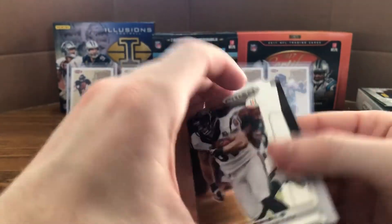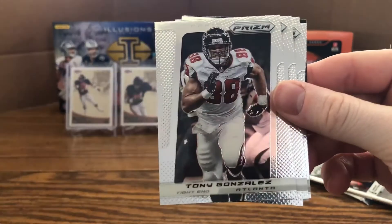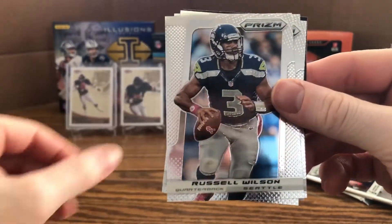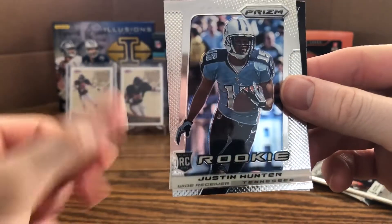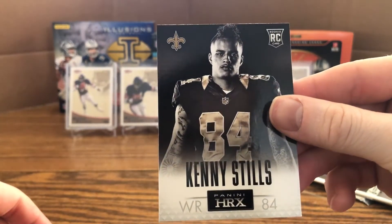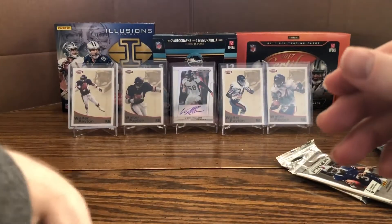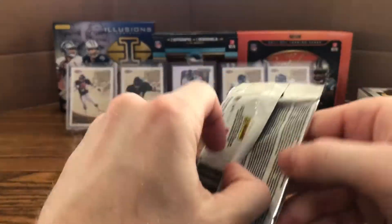Next pack: Owen Daniels, Jamal Charles, Tony Gonzalez, Russell Wilson, Vincent Jackson, rookie of Justin Hunter, and Kenny Stills HRX rookie — very nice. There should still be one auto left in the last two packs.